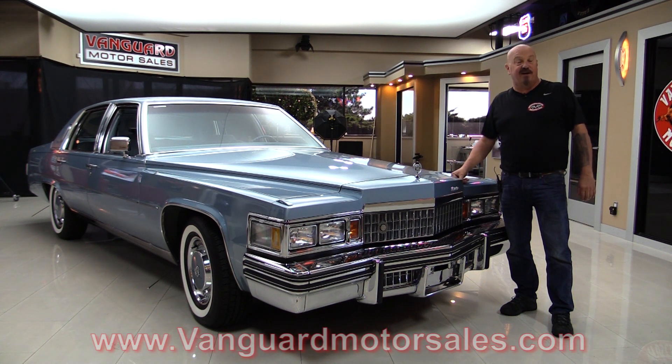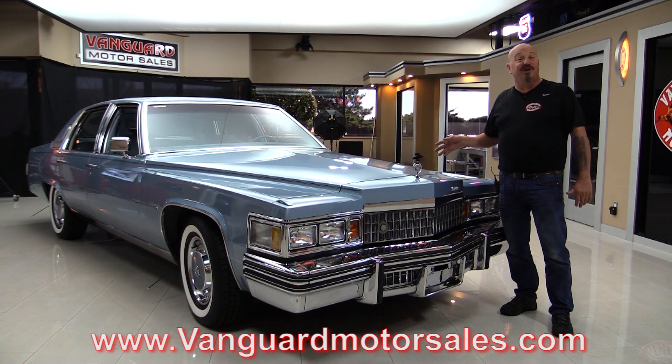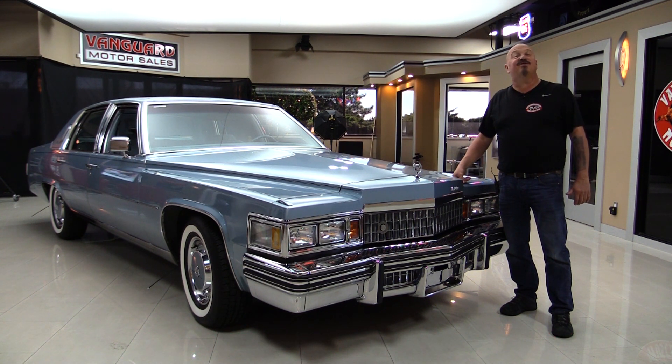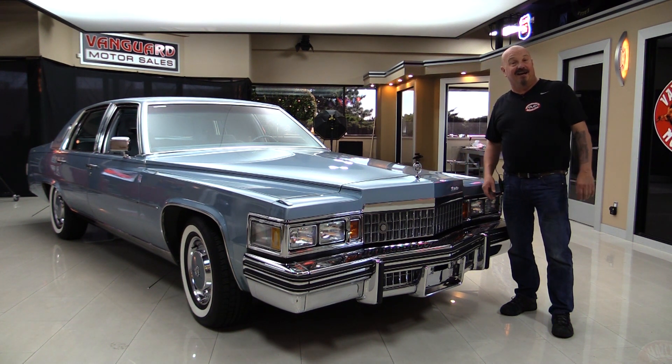Go to our website at VanguardMotorSales.com. We'll put it up on the lift so you can see just how nice the bottom side is. We're gonna pop the hood, take a look at the motor compartment. We're gonna look at that plush interior, look inside the trunk. We're gonna show you everything you need to see so you can make a great decision on your Cadillac investment. Come on up and let's fire this Cadillac up.